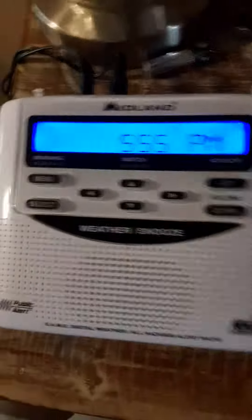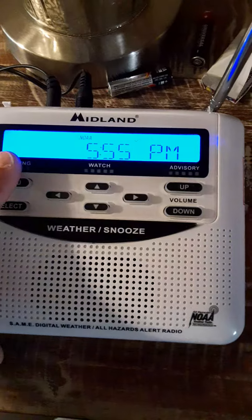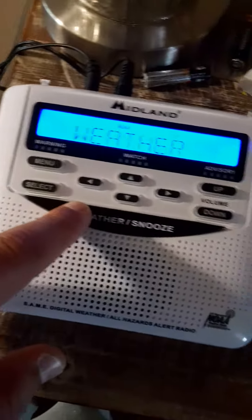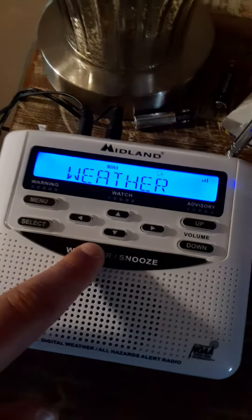Next up, my Midland WR120. Here is my Midland WR120, hooked up to a Midland 18SDR strobe. There's the weather on that — tonight, mostly cloudy.